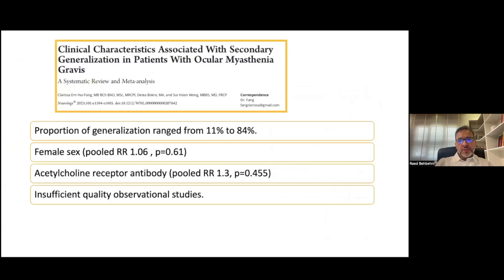There has been a recent systematic review and meta-analysis that looked at various factors associated with the risk of generalization. They found that female sex and acetylcholine receptor antibody positivity were associated with increased risk of generalization. However, this meta-analysis was based mostly on retrospective studies, and there is insufficient quality observational data to clearly identify the risk factors of generalization.